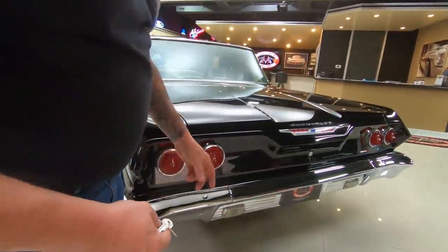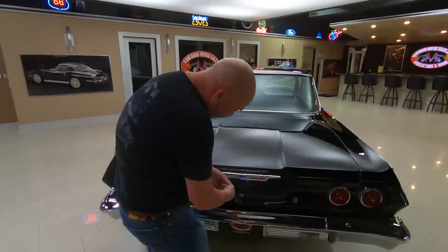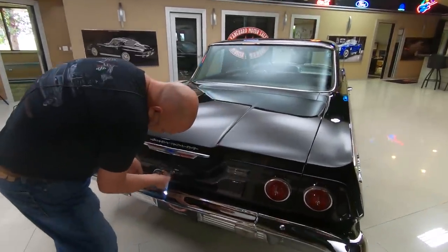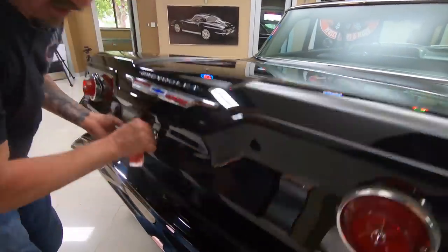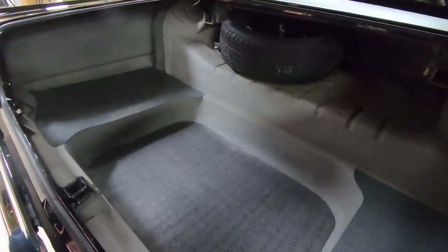Just a beauty. We got good looking chrome, the taillight lenses, the emblems looking sweet. Get inside the trunk here, see what she looks like. Looks like I had a choice of two keys and I picked the wrong one. Look at that trunk, man, that looks beautiful.